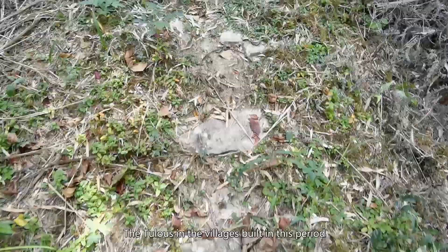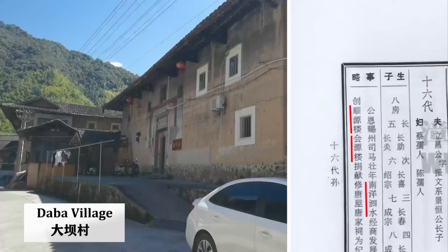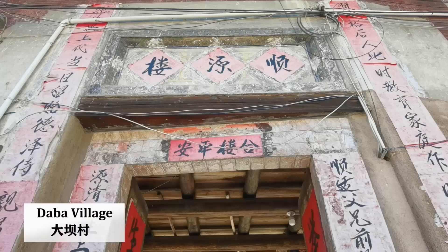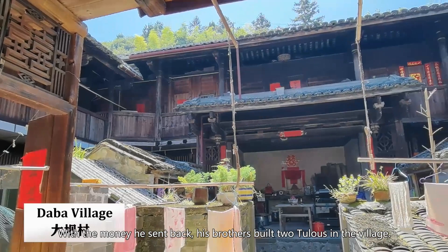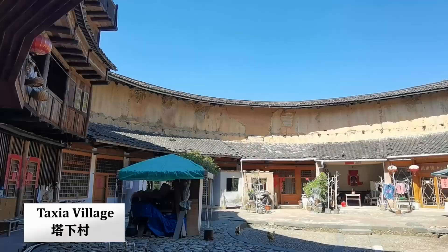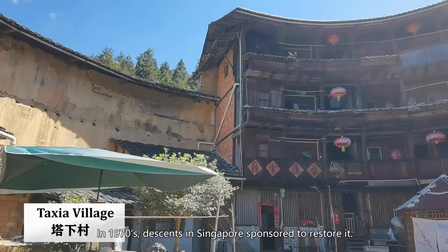The Tulos in the villages built in this period were mainly by those who achieved success abroad. The Shen Yuan Tulo in the Daba village was one of them. A clan member born in 1831 went to Surabaya, Indonesia, and made a fortune there. With the money he sent back, his brothers built two Tulos in the village. The surrounded Tulos in Taxia village are also related to this history — built with money sent back from Singapore. The Tulos were severely damaged in the riots in the 1920s. In the 1970s, the clan in Singapore sponsored restoration, but since there is no need for so many rooms, only a portion was restored.